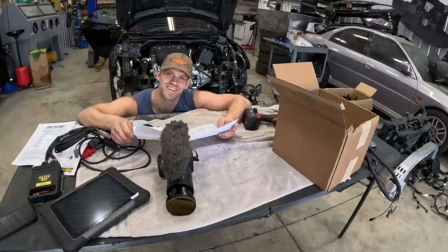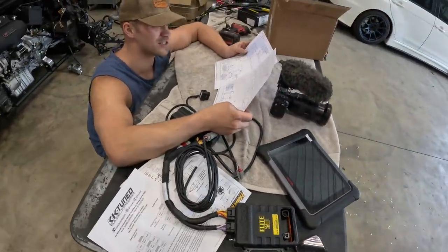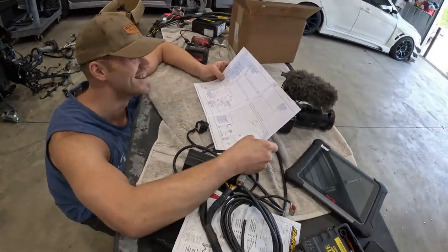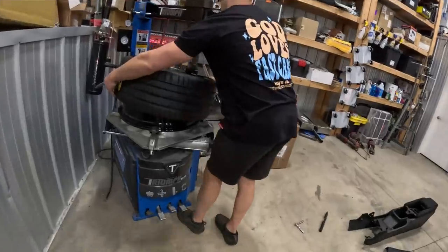At Devin's shop, there's some banter about hairlines and Chris from Ranch Built is there. Chris is a wiring expert who apparently sent over some complicated instructions. Devin is working through the wiring and not feeling very confident — he's on attempt number three and is a little scared.